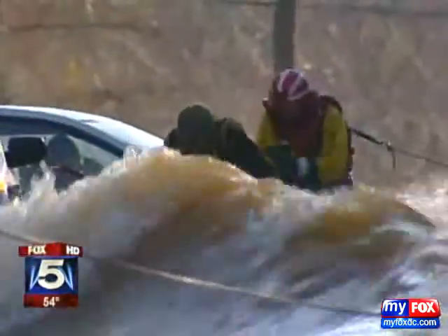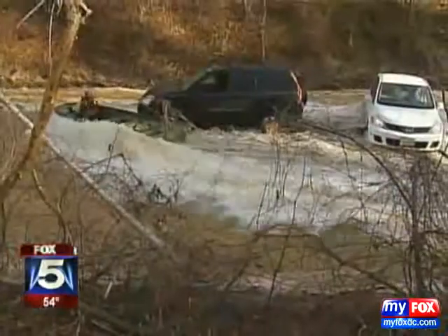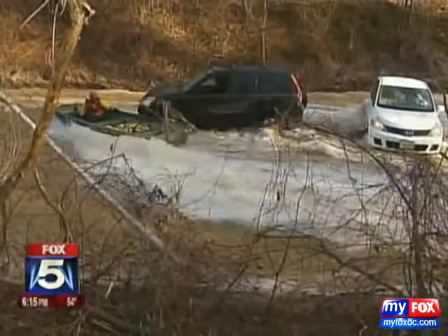Remember this scene from last December? A massive water main break turned River Road into a rushing river. Nearly a year later, the Washington Suburban Sanitary Commission says it's trying to find those leaks before they become a major safety hazard, and they're using futuristic technology to do it. FOX 5's John Hemmerhan shows us how.